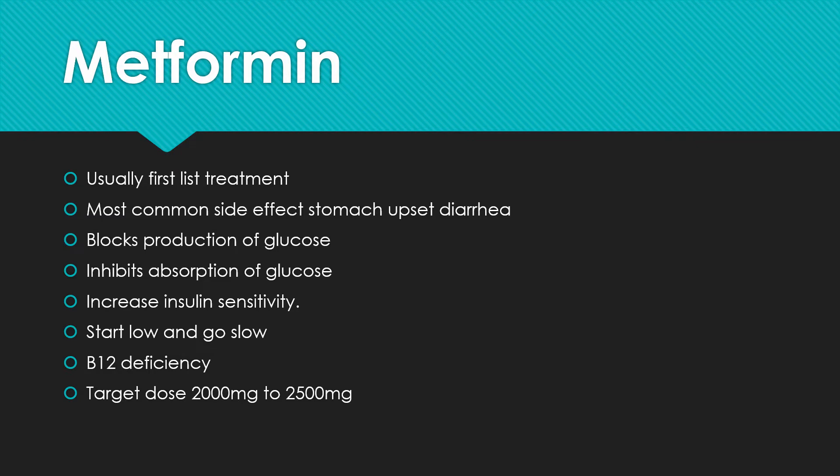Metformin is the first medicine we'll talk about. It is usually the first-line treatment. It's the most common medicine used to treat type 2 diabetes, as well as prediabetes — they use this to try to slow down the development of type 2 diabetes. The most common side effect by far is stomach upset and diarrhea. Metformin works by blocking the production of glucose in the liver, inhibiting the absorption of glucose in the colon, and it has been shown to increase insulin sensitivity, meaning your body utilizes the insulin in your system better.